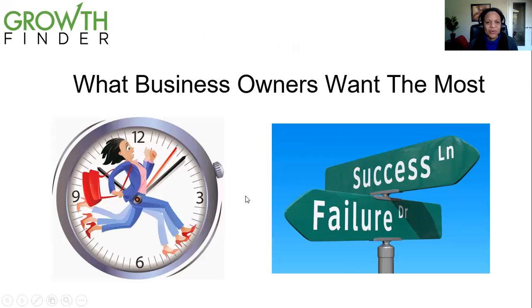Just a little bit of an overview of how this all started. I have been a business owner myself for 20 years, and I know that the number one thing that business owners need is more time. There is not enough time in the day to do everything that you need to do.